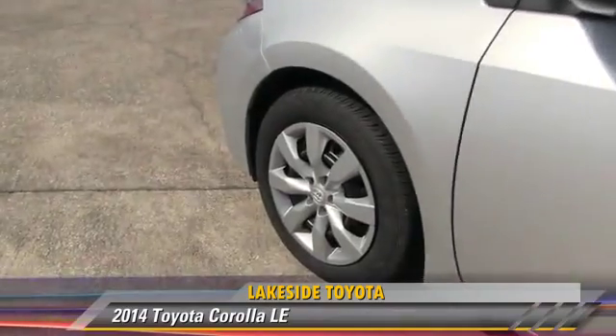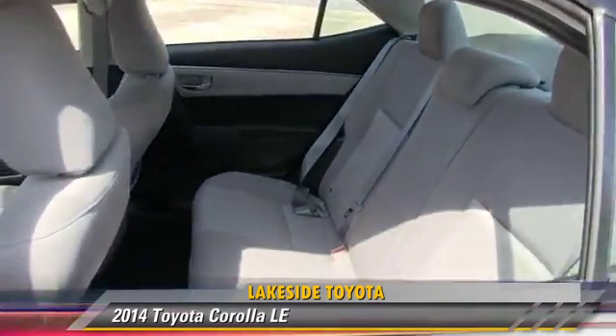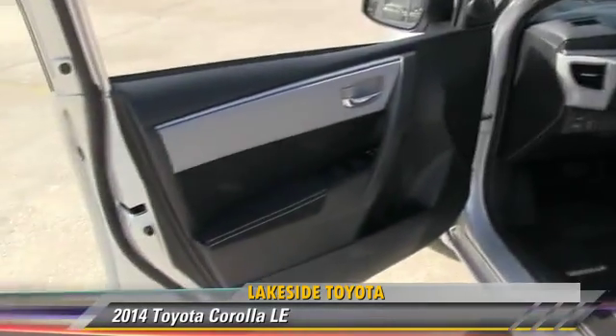Comfort and convenience features include heated power mirrors, backup camera, and Bluetooth wireless. Give us a call to schedule your test drive today.